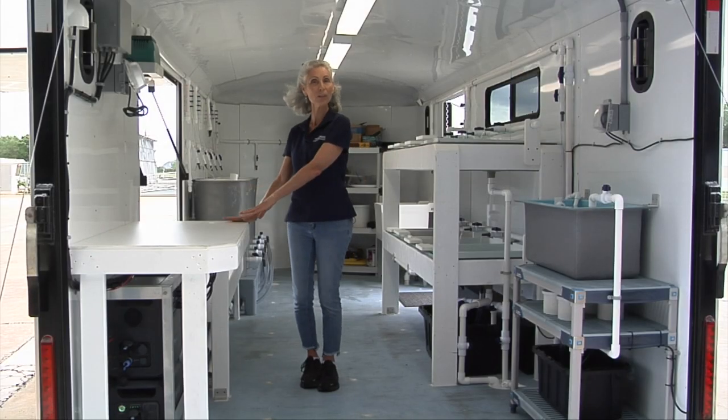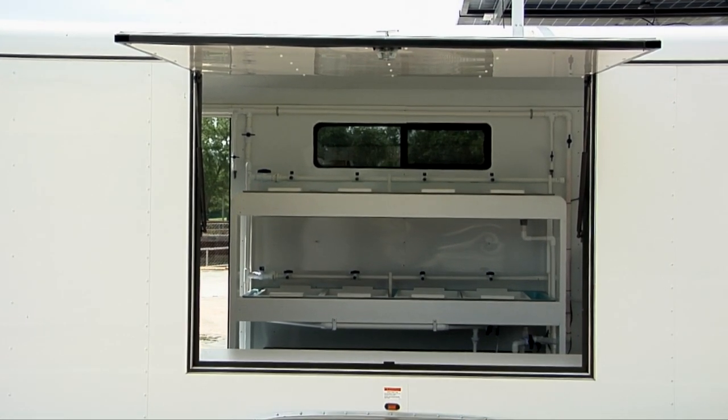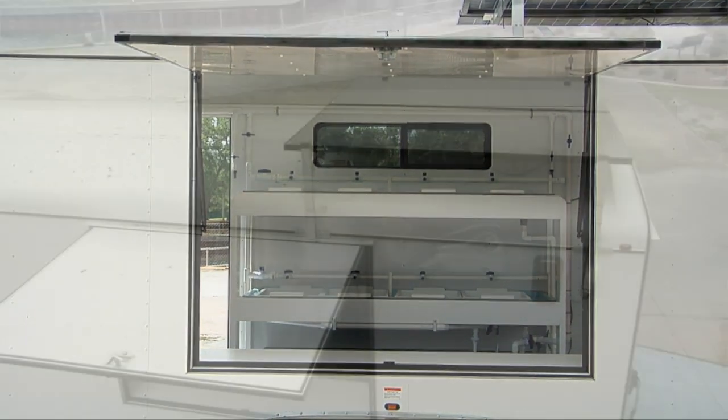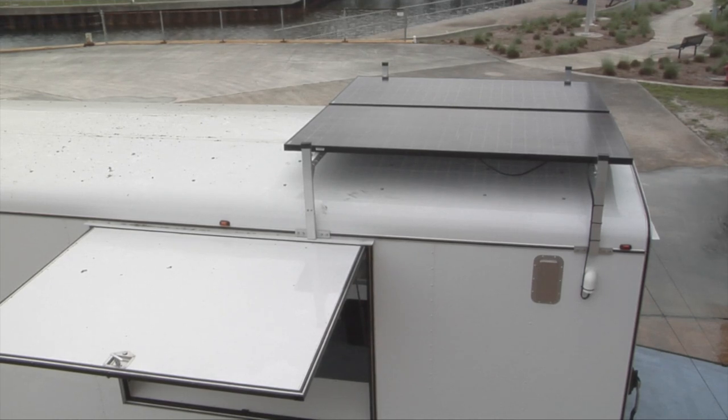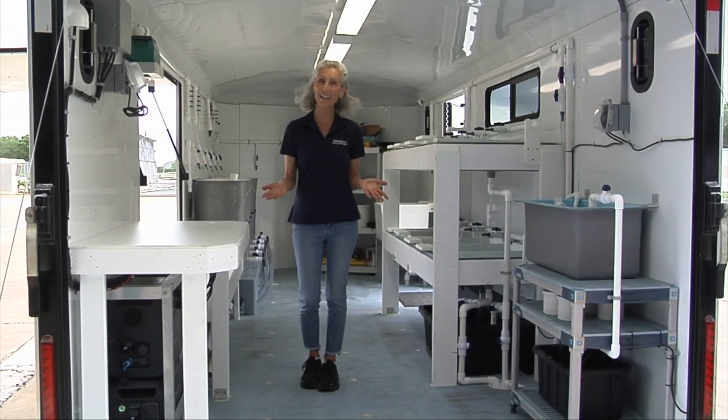It has a microscope table and an outreach bench for show and tell. For power, it has solar panels, an inverter, and a battery storage area. We're very excited to introduce you to the very first queen conch mobile hatchery.